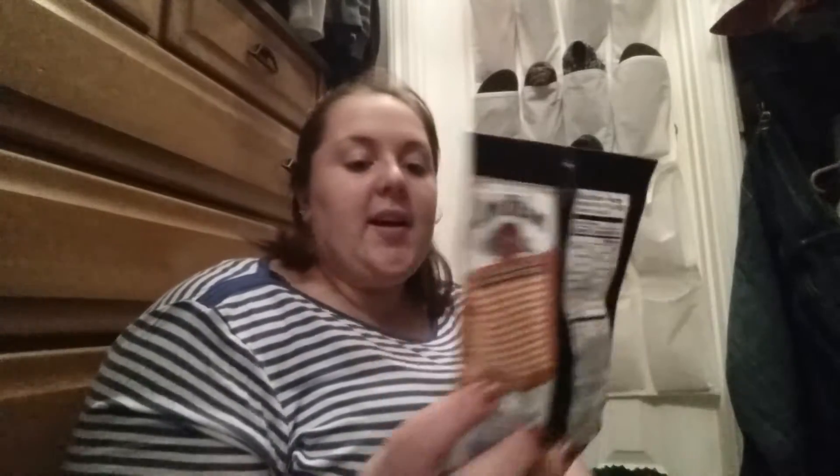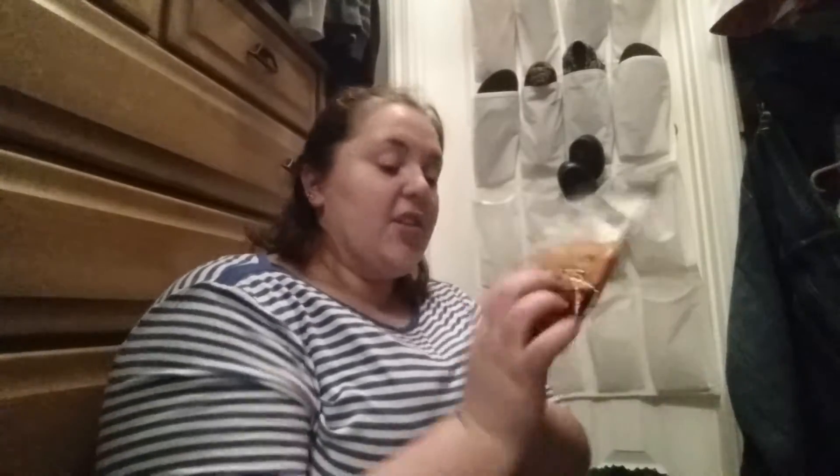I picked up the Jim Beam Honey Bourbon Roasted Salted Peanuts. I'm excited to try those out and see how they are. I love Honey Roasted Peanuts — they're really sweet. It says it's soaked in genuine Jim Beam whiskey and it's a three ounce bag of nuts, so that's a pretty good deal.